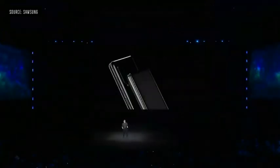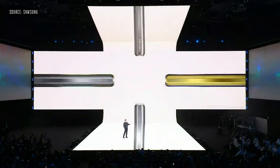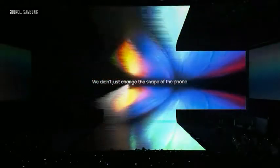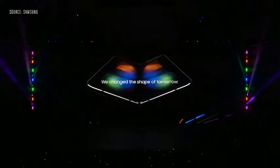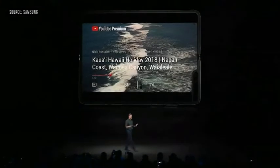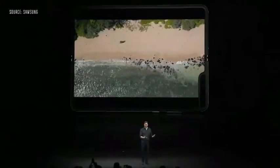We also gave you four galactic colors to choose from: Cosmos Black, Space Silver, Martian Green, or Astro Blue. Depending on the color you choose, you can make it your own by personalizing the hinge color too. And the interior screen is so large that it powers a truly next-generation experience.